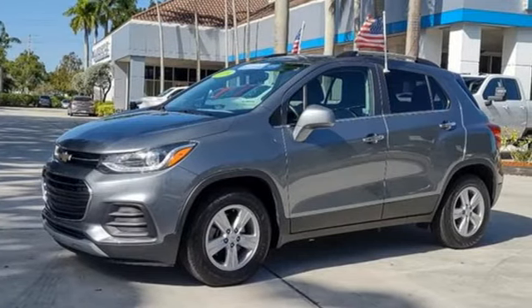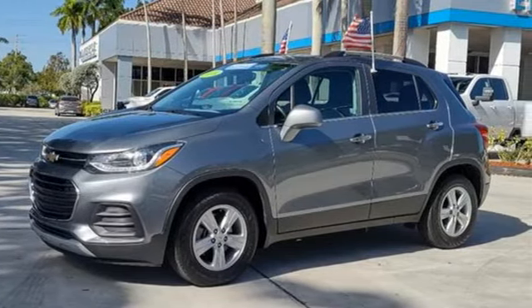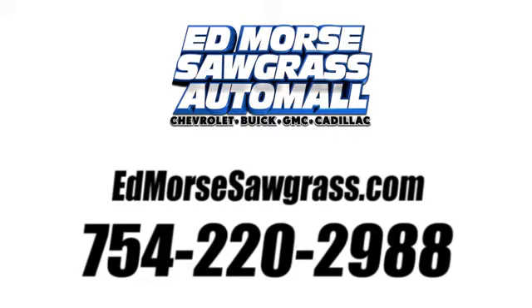There's even more to see in person. Take it for a test drive today. Call us today at 754-220-2988.